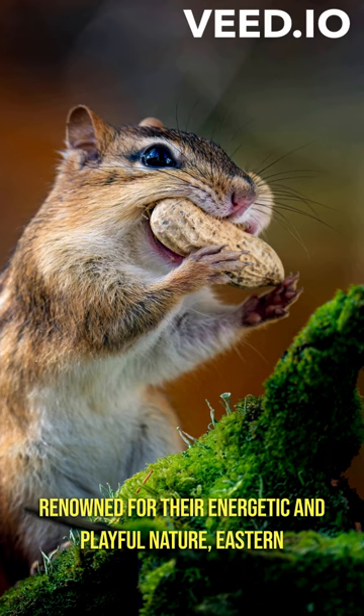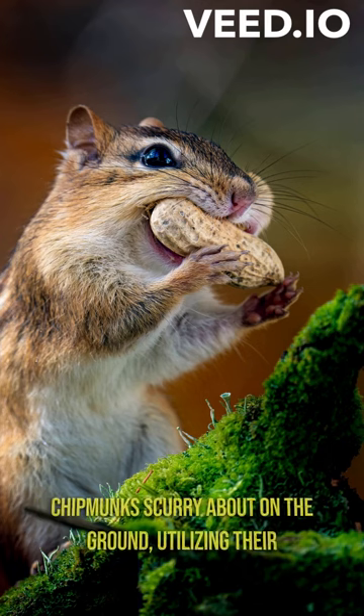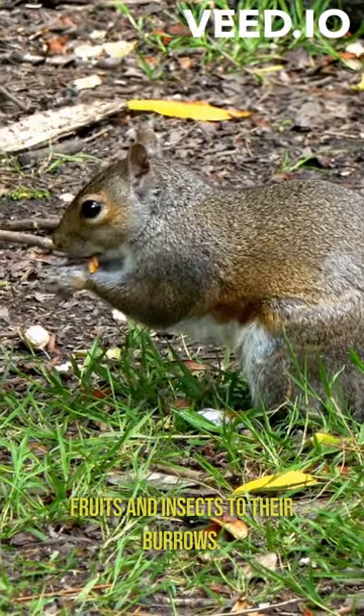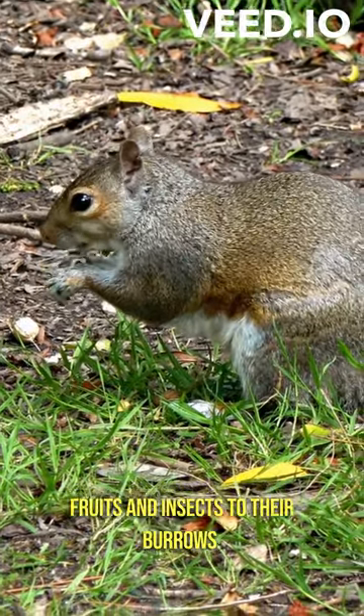Renowned for their energetic and playful nature, eastern chipmunks scurry about on the ground, utilizing their cheek pouches to carry food — usually plants, seeds, fruits, and insects — to their burrows.